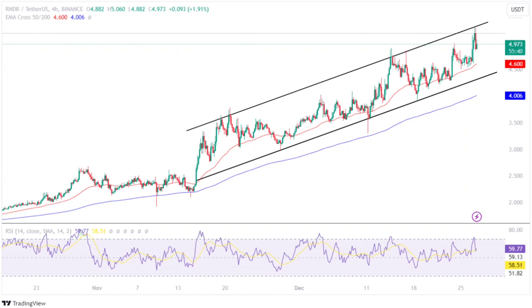As the market regained momentum, the RNDR token broke out of its upper level and jumped over 40% within a day. Since then, the price has been trading in a rising channel pattern, displaying a strong bullish sentiment for this crypto.